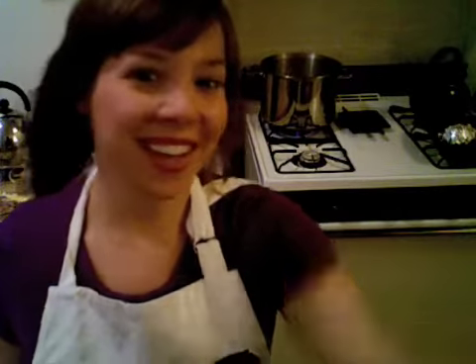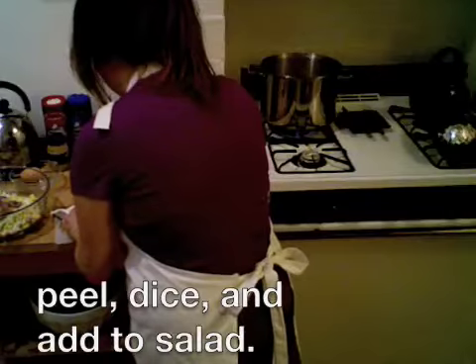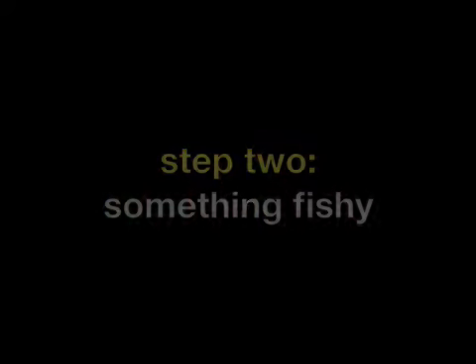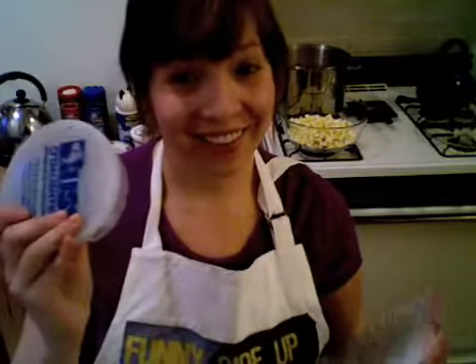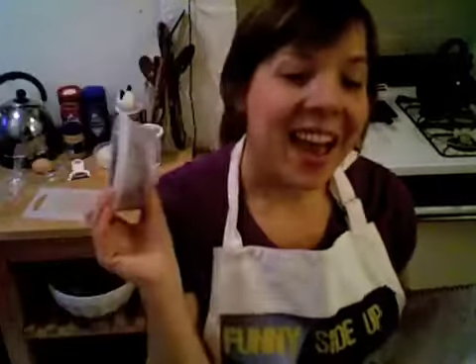So the beets should be done — oh right, did I mention the beets yet? Now it's time for the herring. Herring is an oily fish that belongs to the genus Clupea. It lives in the North Pacific and North Atlantic Oceans. They're very high in omega-3 fatty acids, as many oily fish are, and vitamin D.